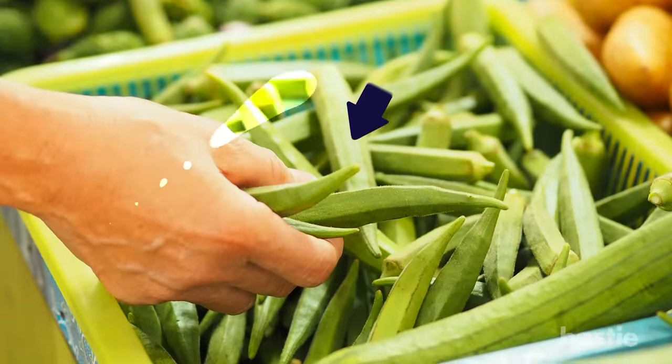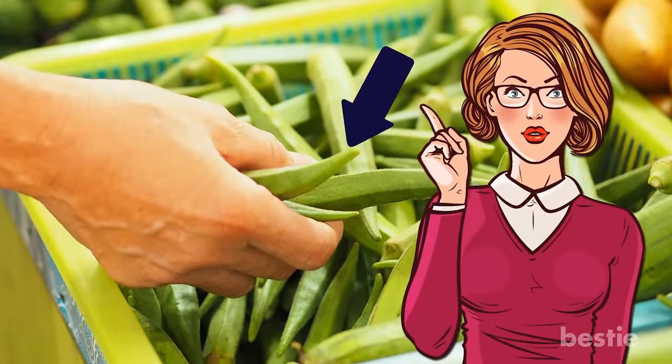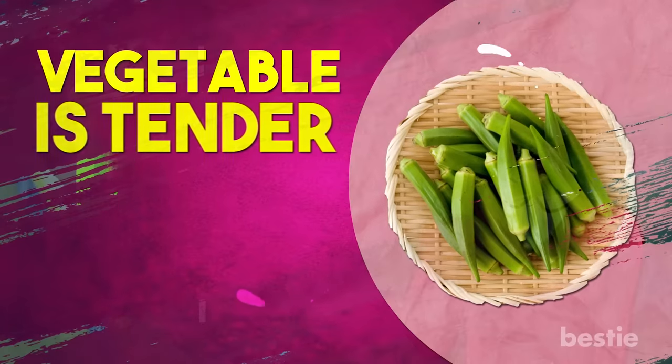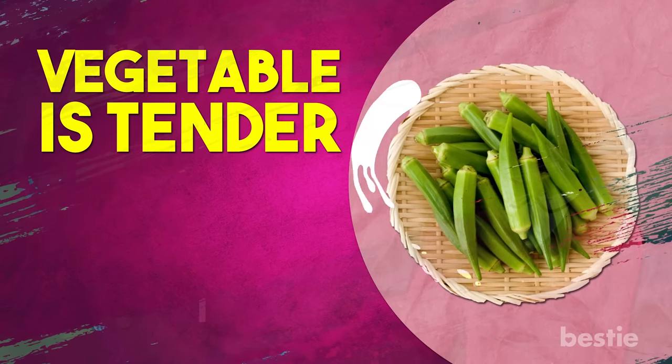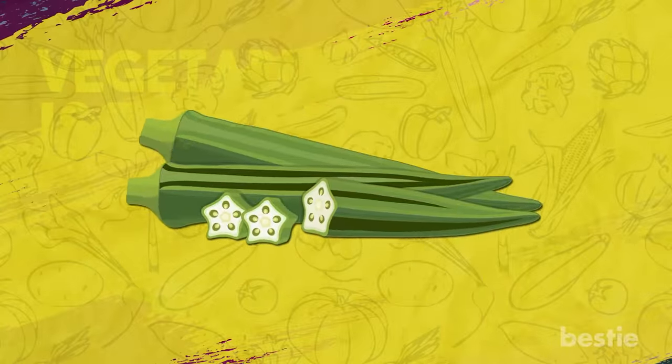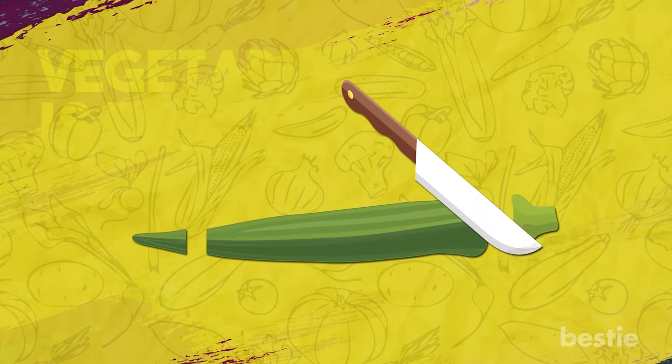When you go shopping for okra, make sure the stems are still intact. Choose the little guys, measuring no more than 2 to 3 inches — this will ensure that the vegetable is tender. If you don't mind the tough texture, you can go for the longer ones. Look out for dark spots and blemishes, and remember to chop off its stem and bottom end before cooking.